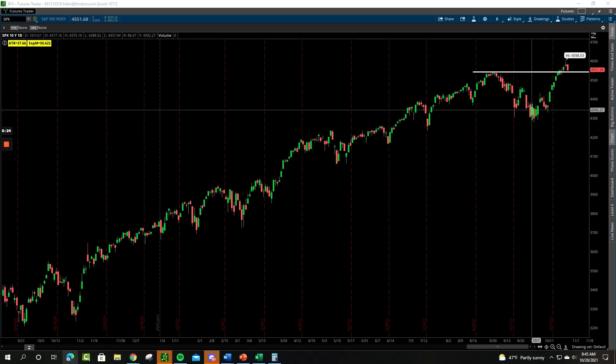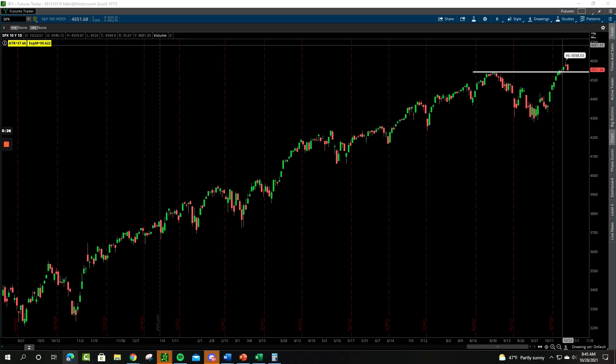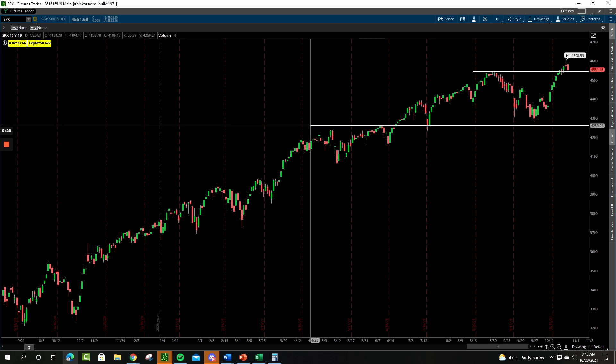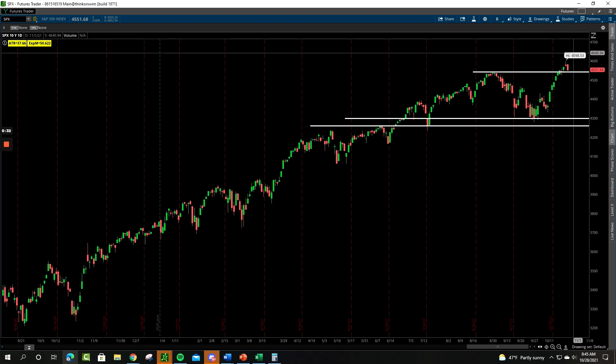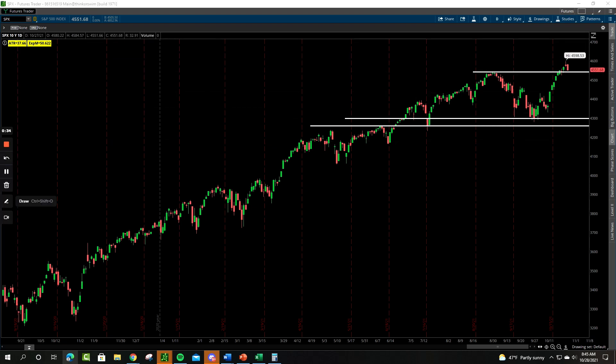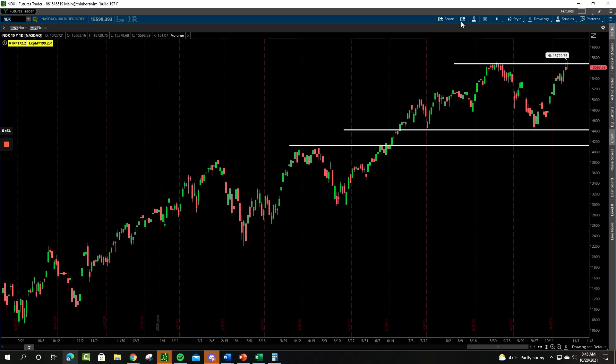First and foremost, the S&P 500 finally went and made that new all-time high. We had that nice area of support that we held on this pullback, rallying up to all-time highs — that looks really, really good. We had a little bit of weakness yesterday, but we're still clearly holding over that 45.50 zone. All-time highs, kind of clear skies above — there's no resistance on the chart to the left-hand side. Things continue to look really solid on the S&P 500.